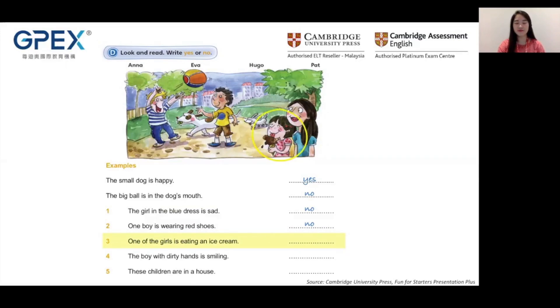Try question three: One of the girls is eating an ice cream. There are two girls in this picture. Is she eating an ice cream? Is that an ice cream? The answer is yes. Very good.